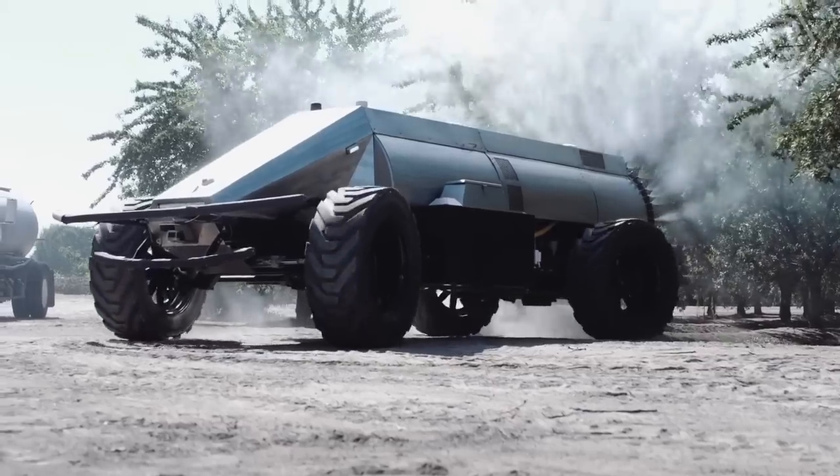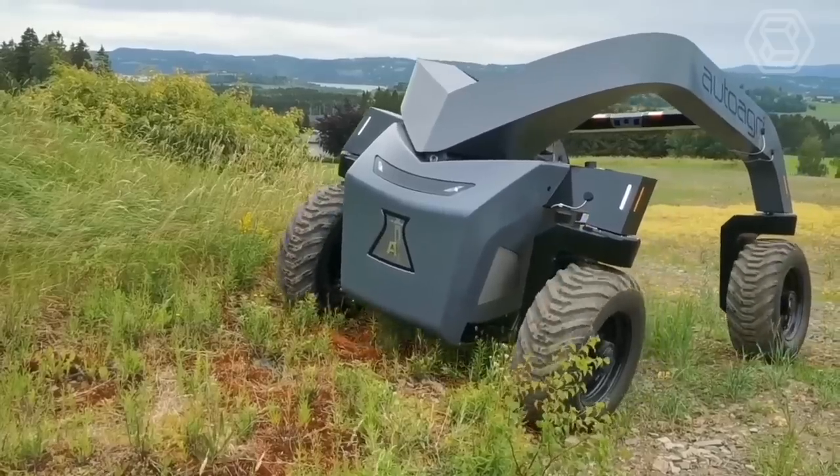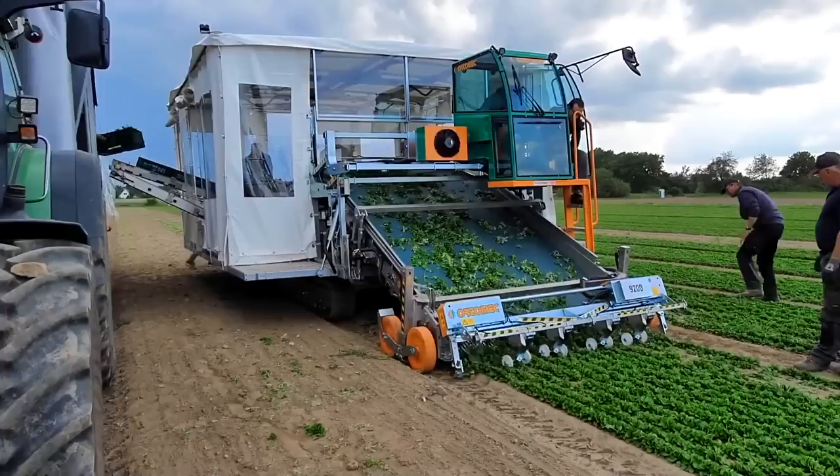Hello food enthusiasts! Join us on Smart Tech as we delve into the realm of Agritech and discover the innovative methods of growing different food products.